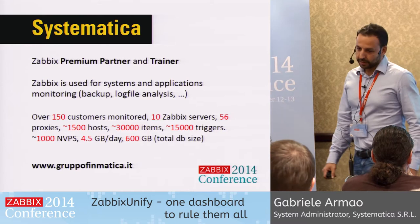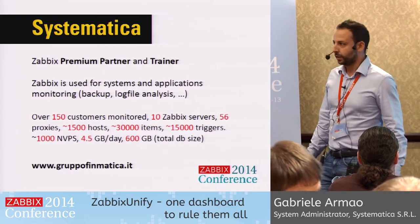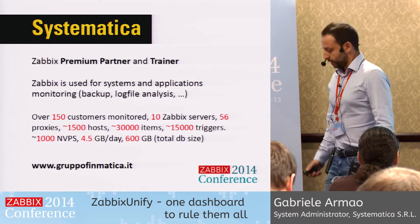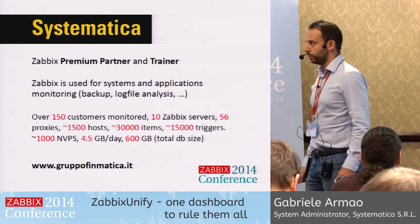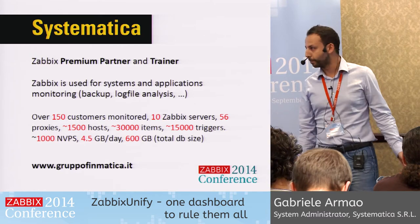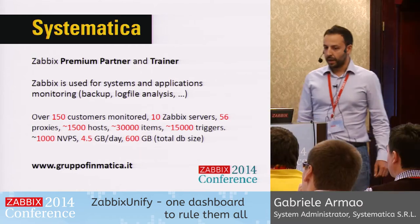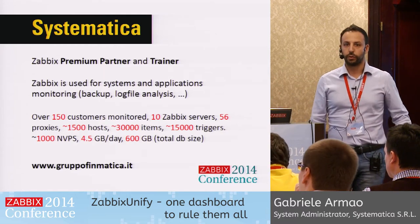We work for Systematica, and if you've read the newsletter or Zabbix blog, you probably know we really love Zabbix, and they love us back so much that they recently promoted us to premium partner. We use Zabbix to monitor system and application performance for our customers, as well as performance for the software we develop, because we are also a software house.